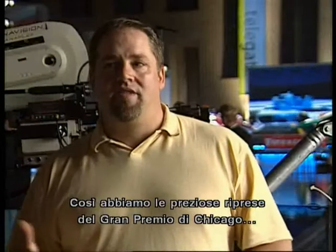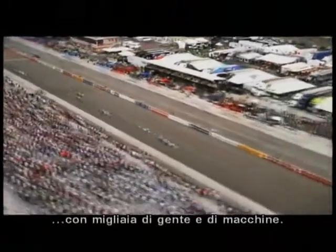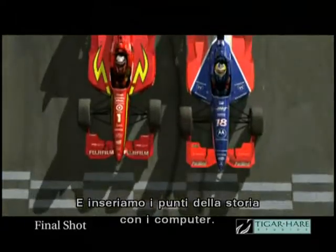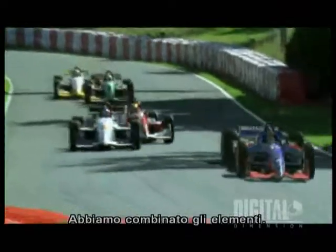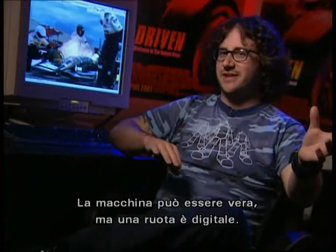What we get by doing that is the production value of shooting the Chicago Grand Prix with hundreds of thousands of people and all the cars. But then we get the story points that we need by putting computer-generated cars on the track. A lot of the elements we would mix — like the car might be real, but a tire flying off of it might be created digitally.